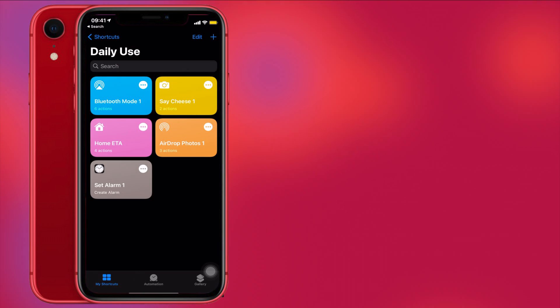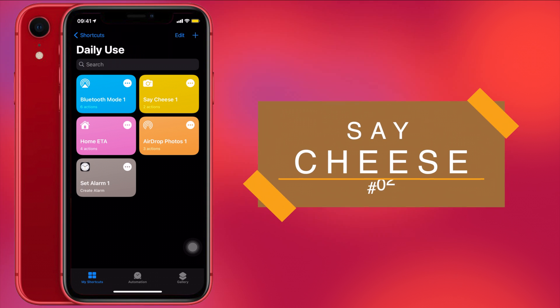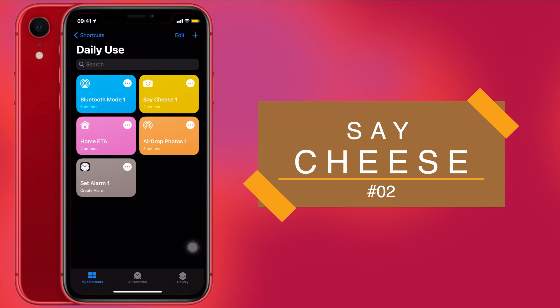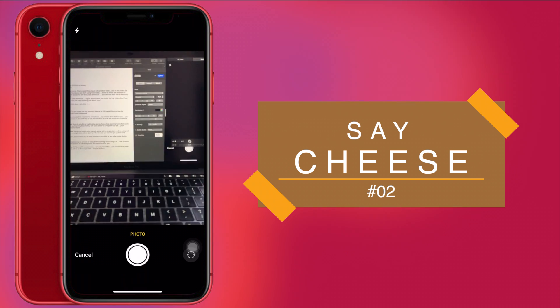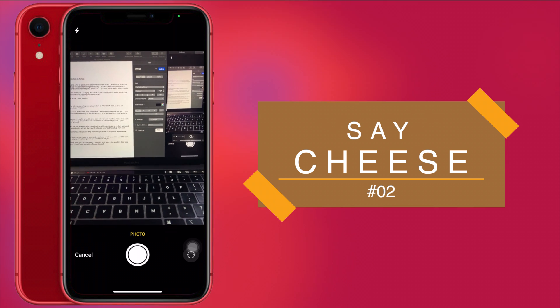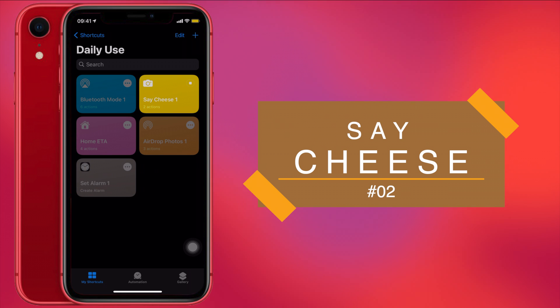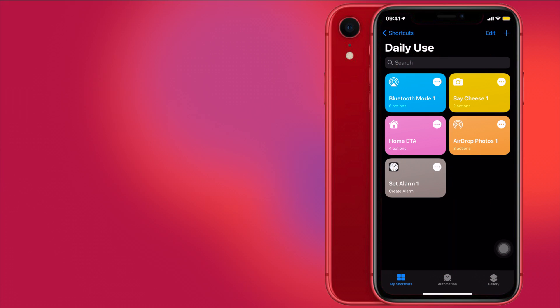Next on our list is Say Cheese. Everyone needs that instant shot sometimes. Say Cheese does that for you. You can set it to have a preview or run the shortcut without a preview. If you want an instant shot, run the shortcut and tap on Say Cheese — it will give you a preview to take a photo. I'll take a photo here and it will instantly save it to your gallery. I'll choose 'Use This Photo' and voila, the photo has been saved directly to your gallery.